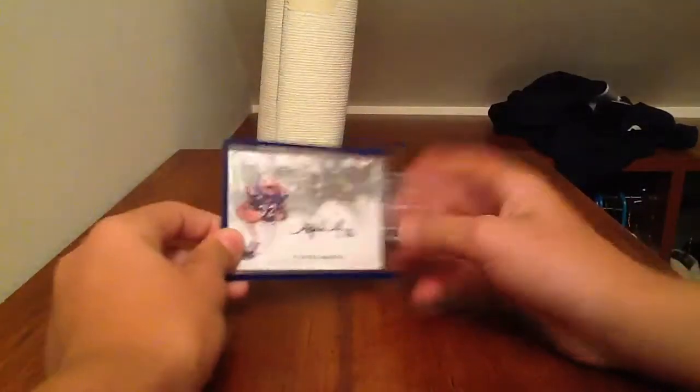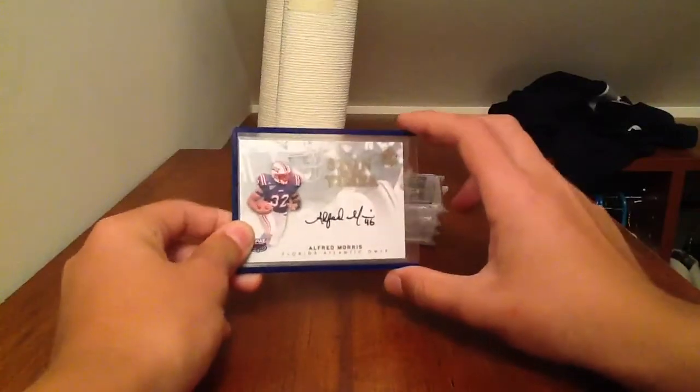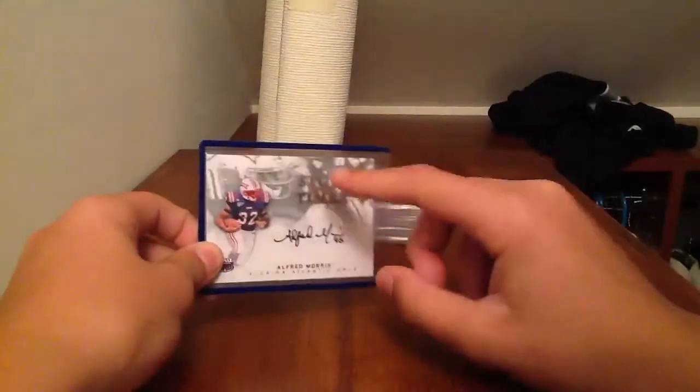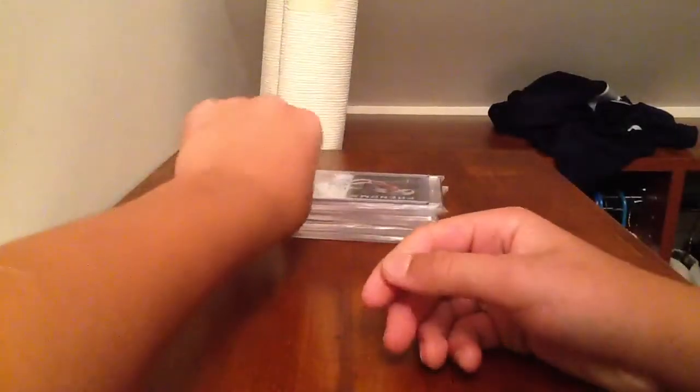So let me start showing the cards first. The Alfred Morris Signing of the Times autograph on-card from SB Authentic — this would grade a 9.5, 10. This is a really good condition card. This is up for $19.99 starting bid. They're all 24-hour listings.